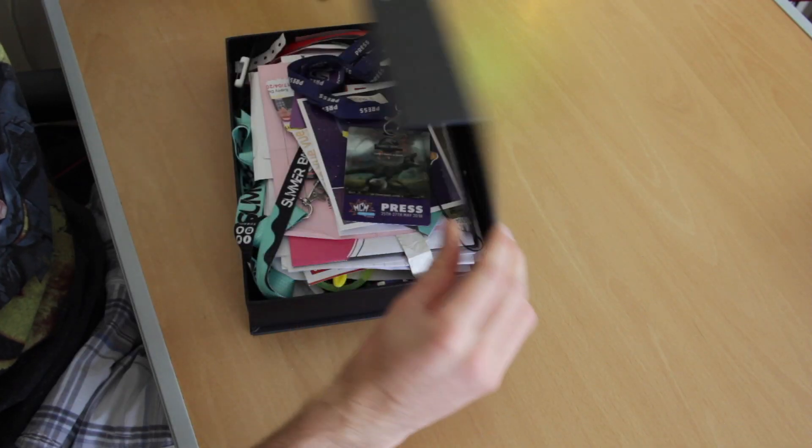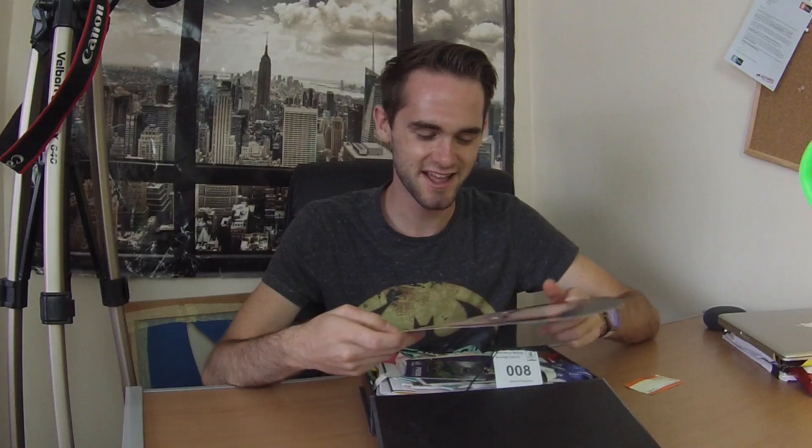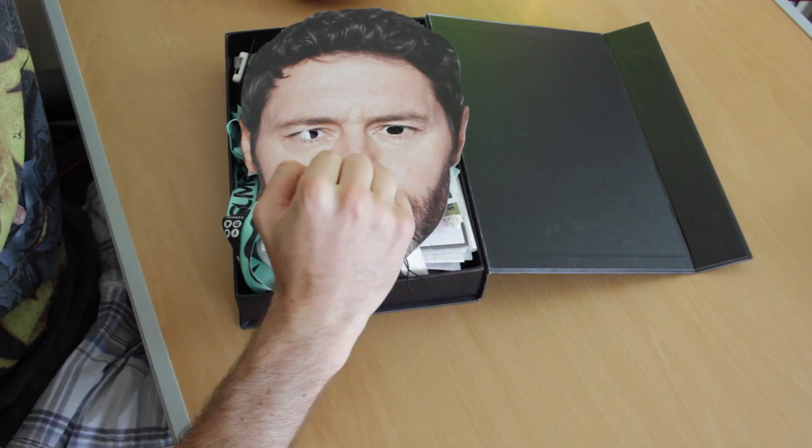Let's explain this first. This is a mask of Howard, one of the members of the boy band Take That. I have a friend called Henry who is a huge, huge Take That fan. A few years ago, when I was at uni, we went to a Take That concert and we bought masks. He had the Gary Barlow one, I had the Howard one. We wore them a bit and took some photos.